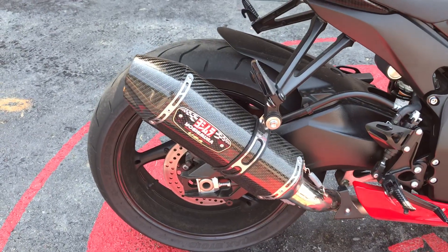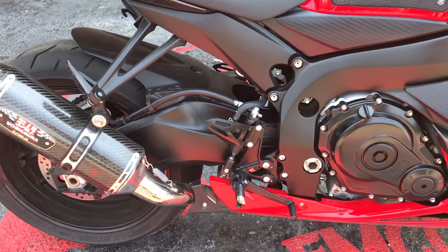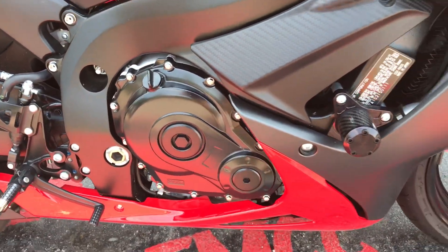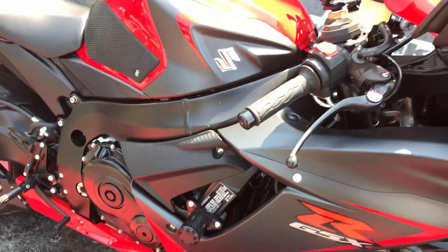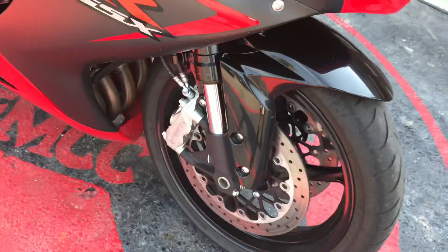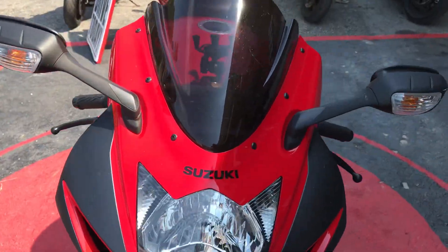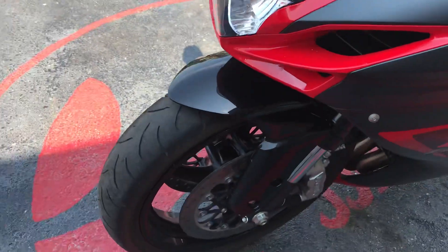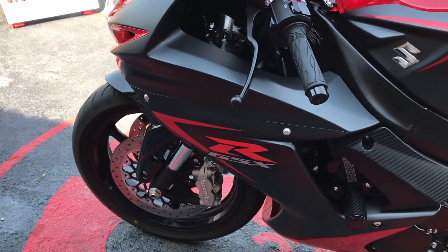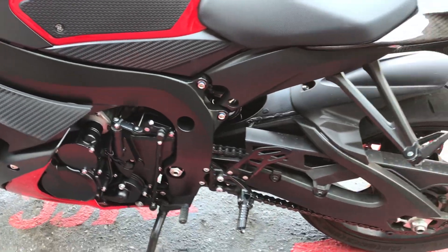It's got your aftermarket Yoshimura exhaust, has a 6-speed transmission, liquid cooled engine, Brembo brakes, turn signal integrated into the mirrors. It is chain driven.